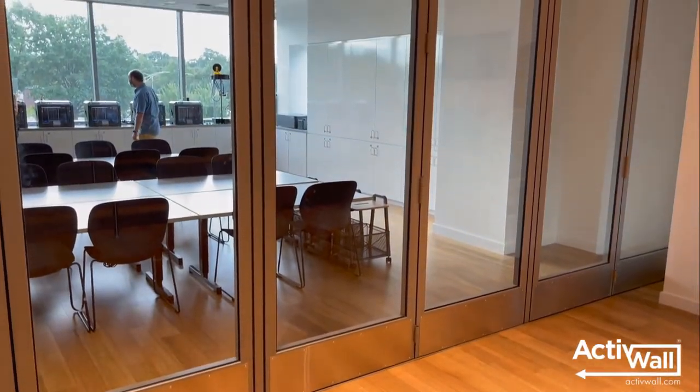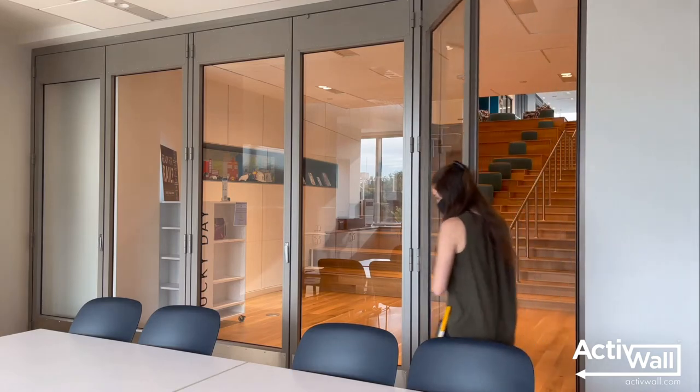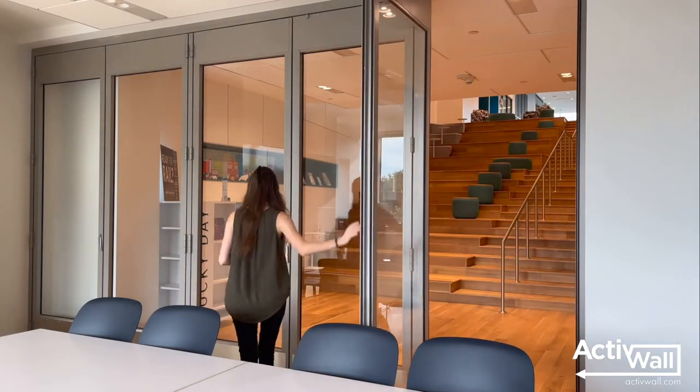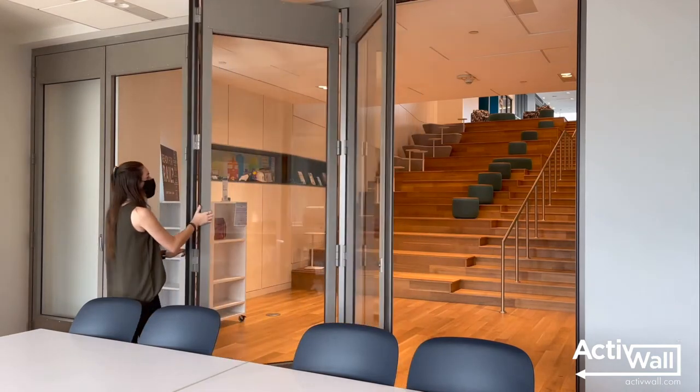Active Wall is proud to be a part of this innovative space with the addition of our custom-made horizontal folding doors, which easily open, creating an inviting learning environment.